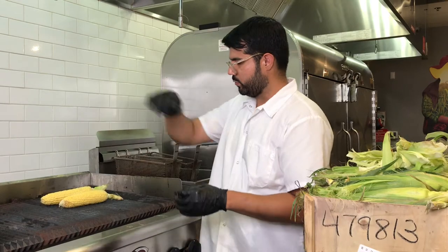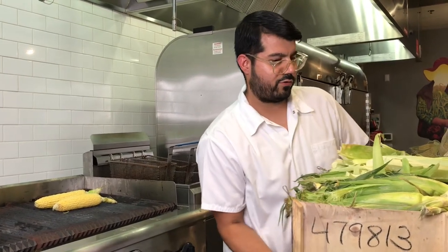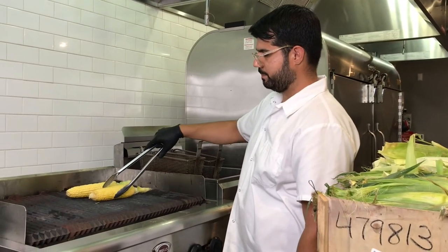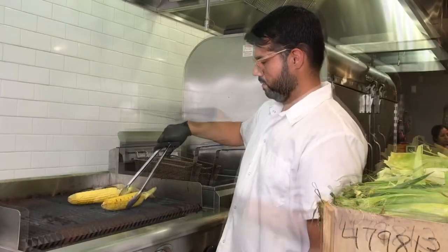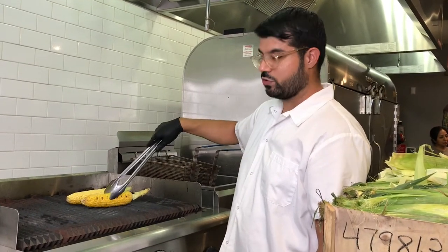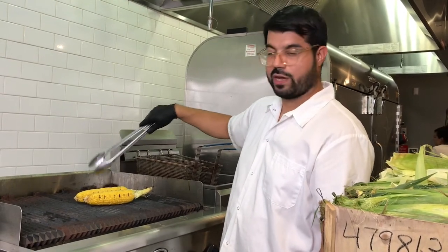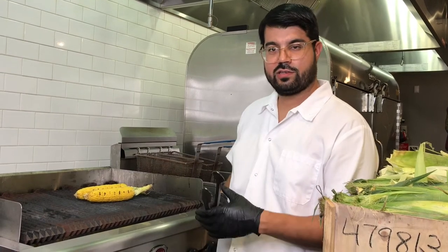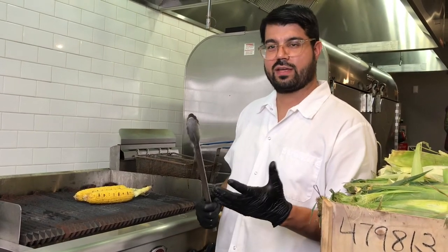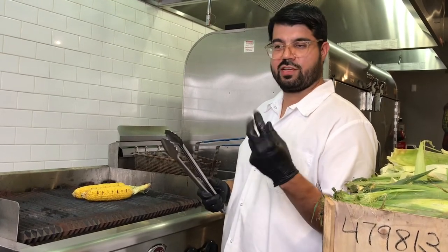So we are going to lay down two here and wait a little bit to get those grill marks going. We do this for appearance, but also for flavor. We get some of the sugar to caramelize and also create a little smokiness. We are all about smoke here — we are basically a barbecue taqueria, we smoke all our meats, and we just love the smokiness.